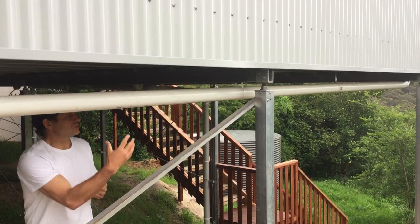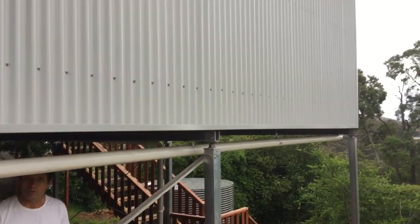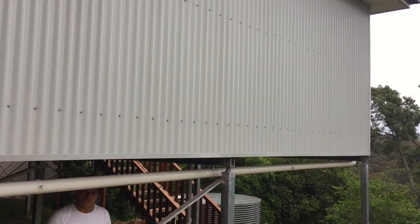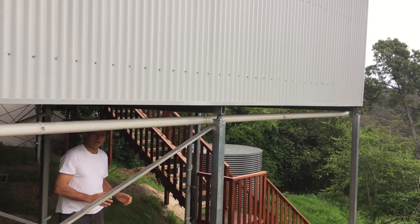The cladding — you've got to get up there and put that on. If you're rendering, then that's a lot of material to get up there at height. So it needs scaffolding, and it needs scaffolding on an uneven surface.